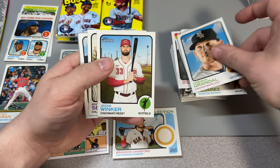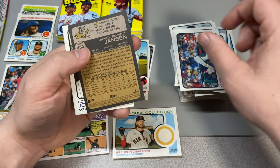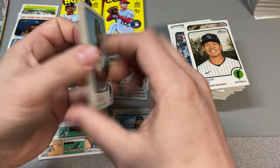Yasmani Grandal, Jesse Winker, Antonio Senzatela, Luke Voit, Rowdy Tellez, Yandy Diaz. We got Danny Jansen short print right there, Connor Joe, and Raisel Iglesias. All right, five packs left.